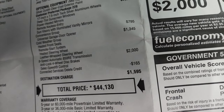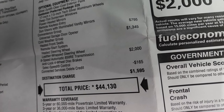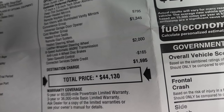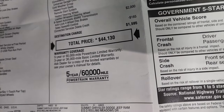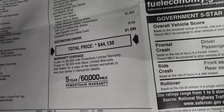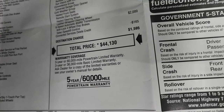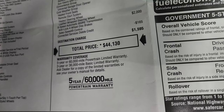The 8-speed automatic transmission is a $2,000 option. Anti-lock four-wheel disc brakes and select speed control. You get a credit for connected services delete. Total MSRP is $44,130. In the upper right-hand part of the screen is a link to our website to get the pricing and availability on this Wrangler. Three-year 36,000-mile bumper-to-bumper, five-year 60,000-mile powertrain warranty.